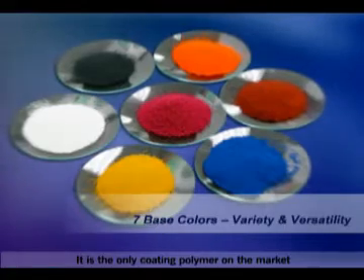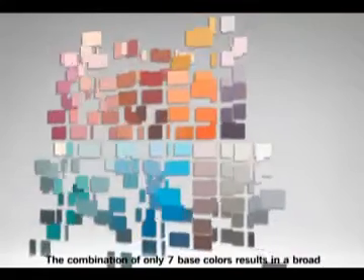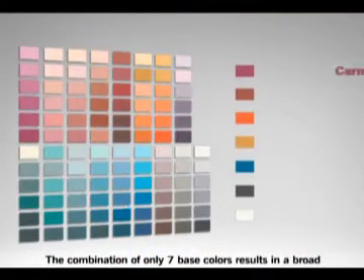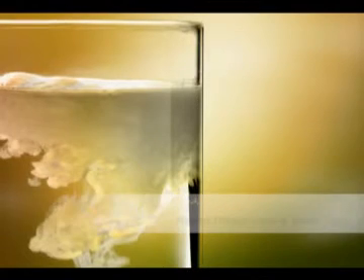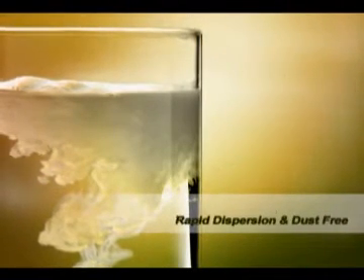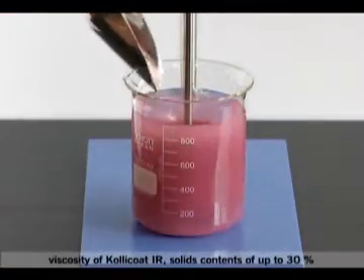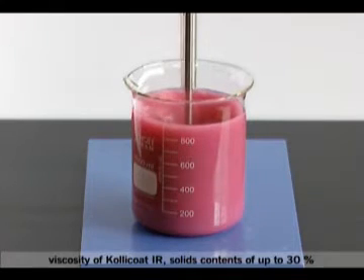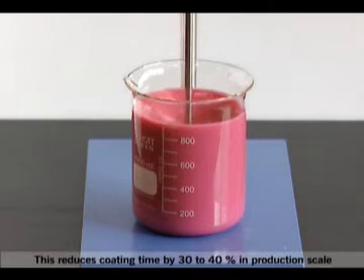It is the only coating polymer on the market which is an internal plasticizer. The combination of only seven base colors results in a broad variety of different color shades. Due to the very low viscosity of Kollicoat IR, solid contents of up to 30% can be used in the film coating of tablets. This reduces coating time by 30 to 40% in production scale.